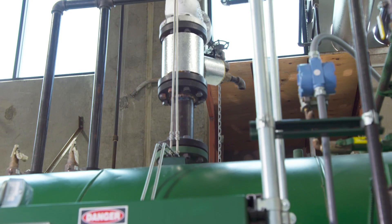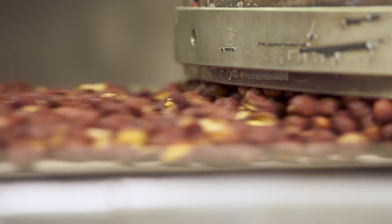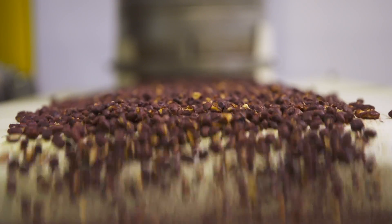This burner produces steam and hot water which can be used for heating, cooking, even cooling depending upon the needs of the operator.